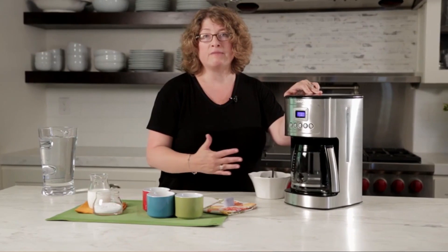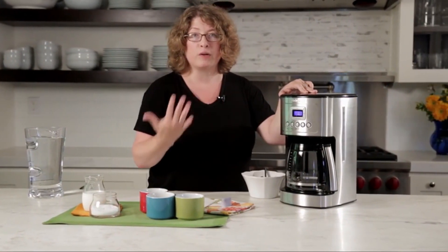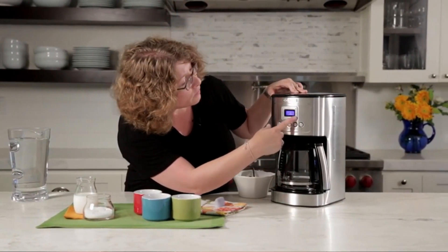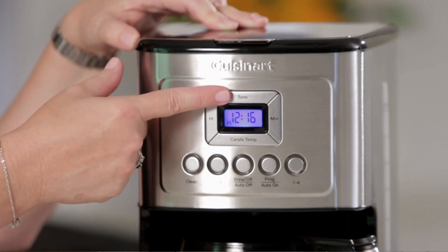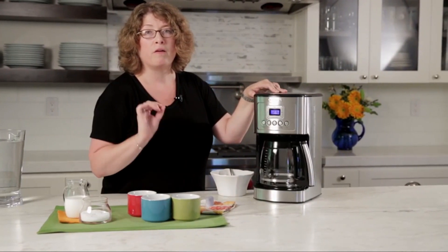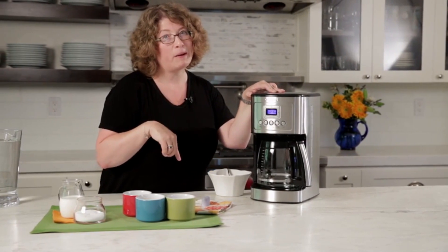In terms of size, the GE Drip Coffee Maker is compact and space-saving. With dimensions of 12.3D x 8W x 14.8H, it fits easily into most kitchen spaces without taking up too much room. The sleek and modern design also adds a touch of style to your kitchen decor. The coffee maker's drip machine type ensures that you get consistently great results.